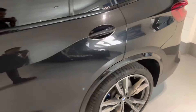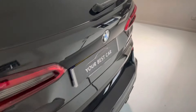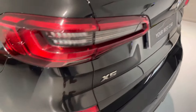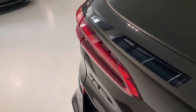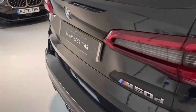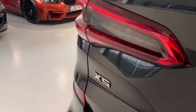A question we get asked a lot at YBC is whether we can provide finance, and yes we can. We are a platinum approved finance provider with Black Horse and BMW Finance, so we can provide you with a bespoke hire purchase or PCP deal on this car. It could not be easier to set up — we literally need a few details from you and your driving licence, and everything can be in place ready to go.